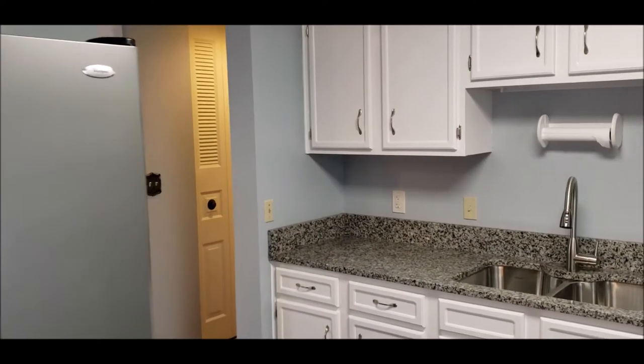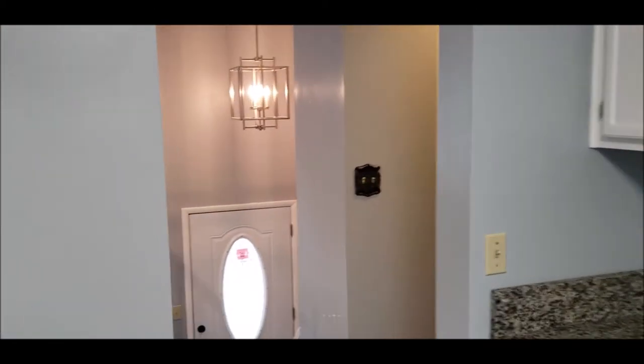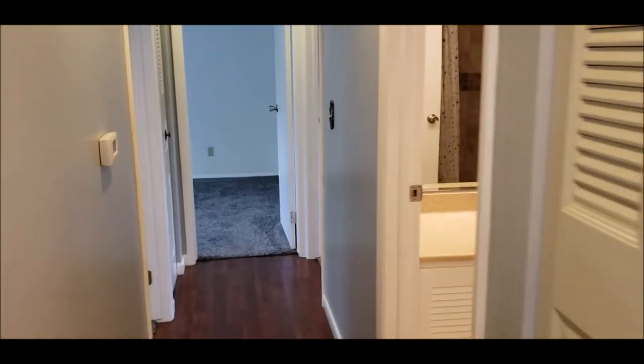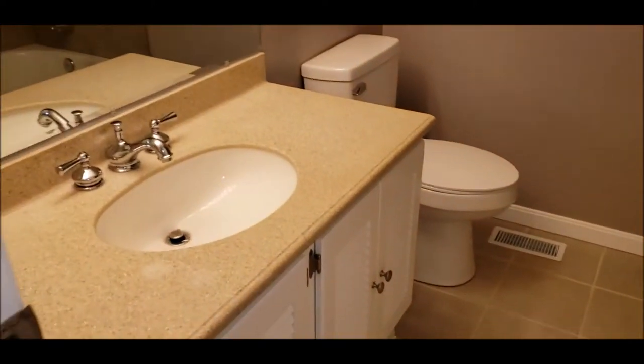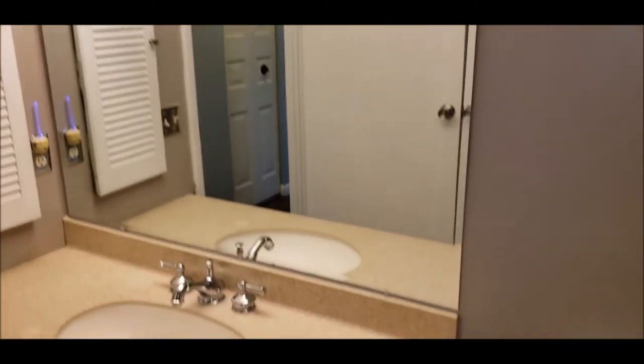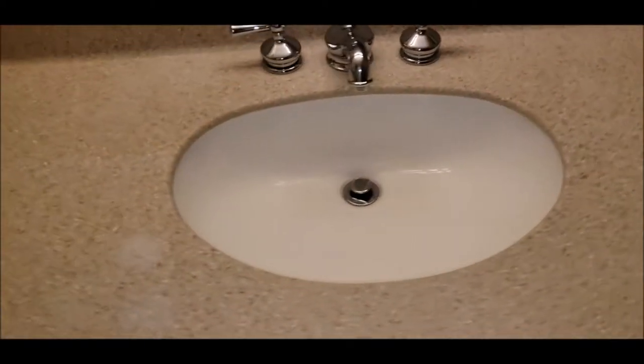This home is amazingly clean and move-in ready — a really nice home here. Plenty of storage space and dual closets right here. Here is bath number one, newly tiled with a new tub as well — all new tub and tile. A nice update to bath number one.